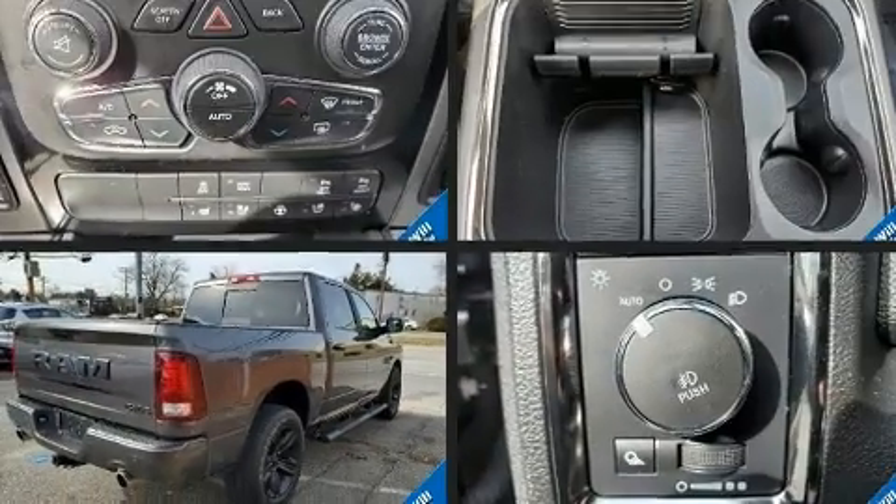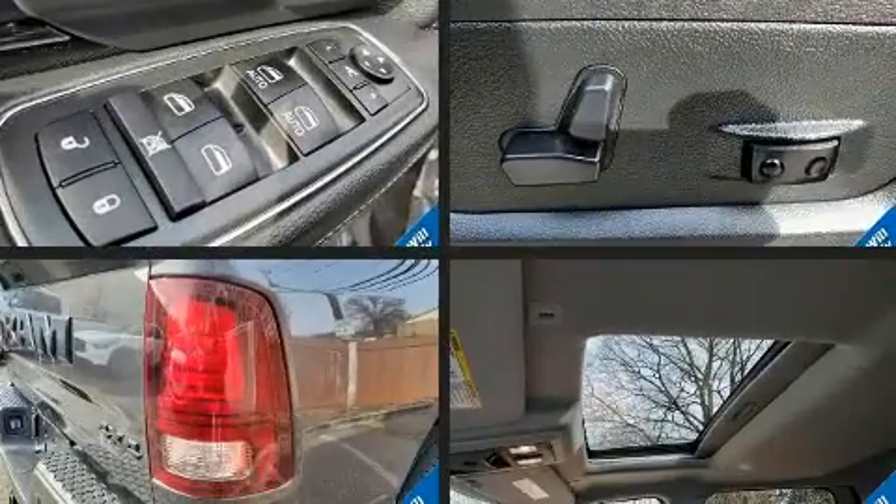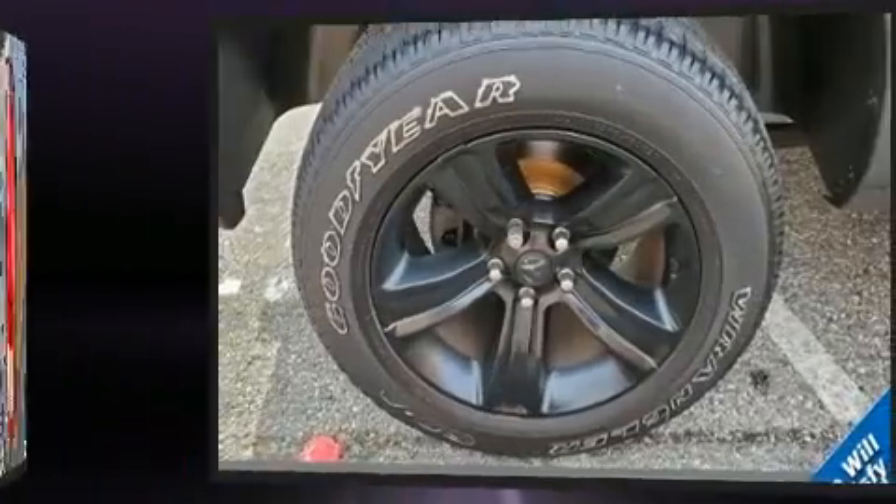The following features are included: a rear step bumper, automatic dimming door mirrors, heated steering wheel, a bed liner, and voice activated navigation.